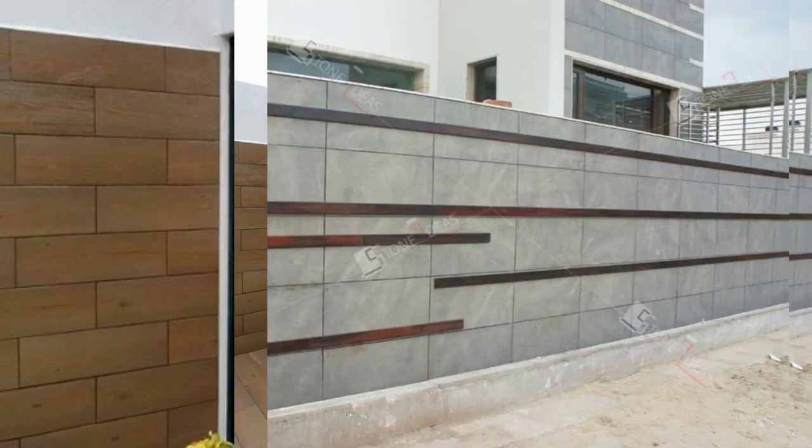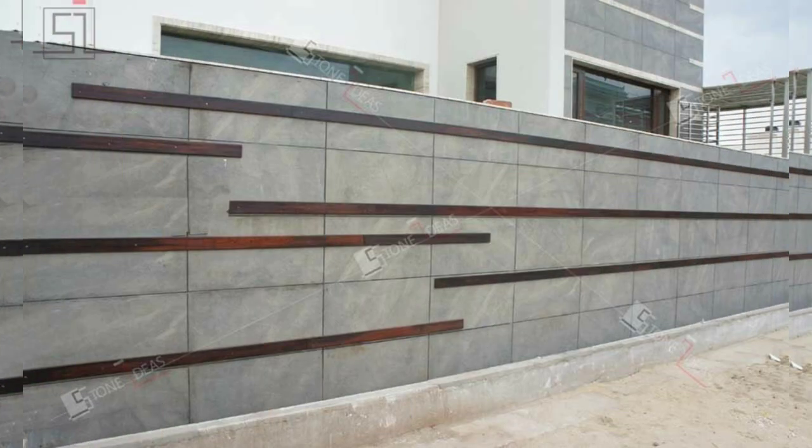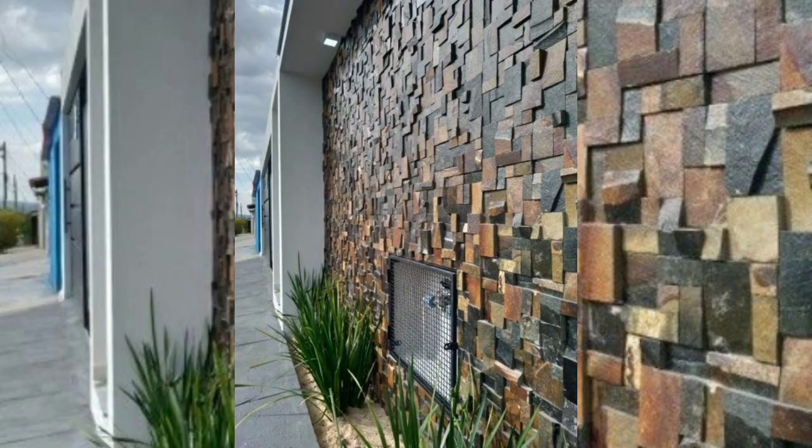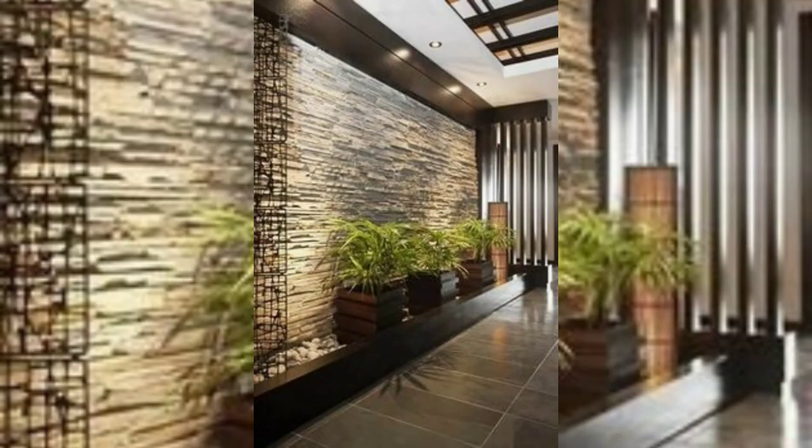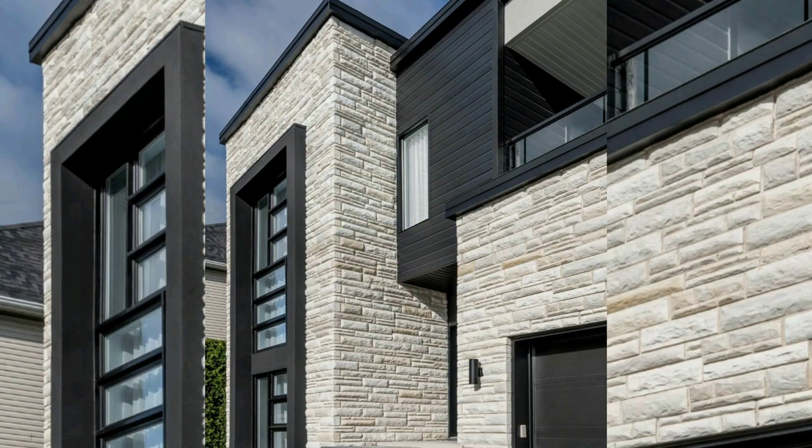The front wall of your space is an opportunity to showcase your personal style and make a memorable impression. Consider the architectural style of your home or building, the surrounding environment, and your desired aesthetic when choosing the perfect front wall tile. So sit back, relax, and join us as we explore these captivating front wall tile ideas.